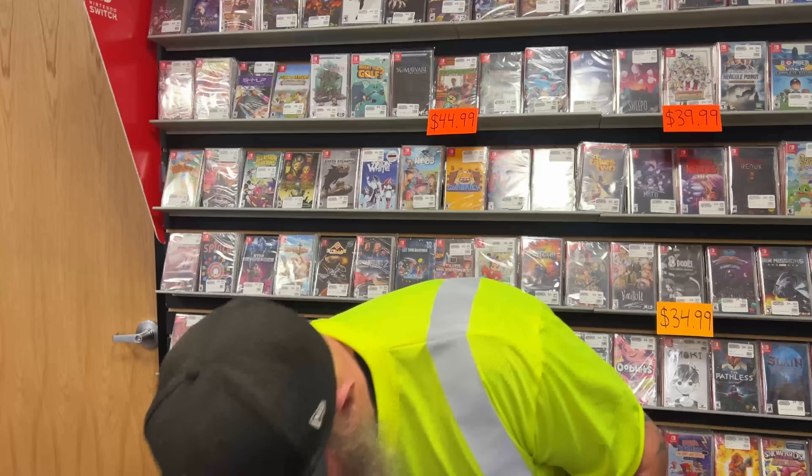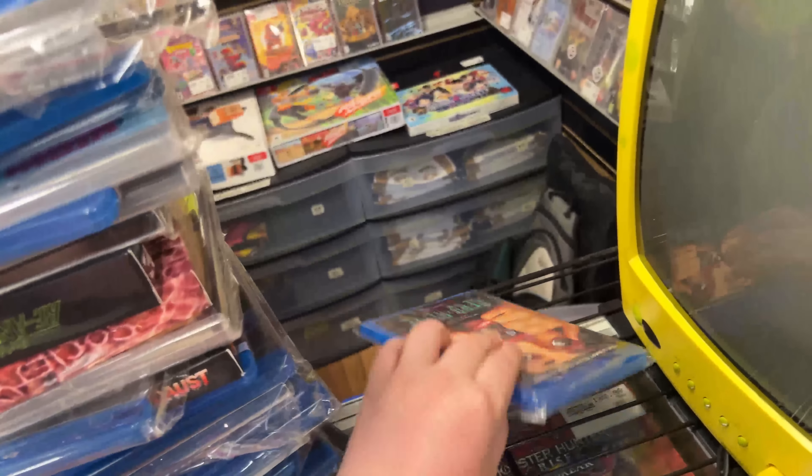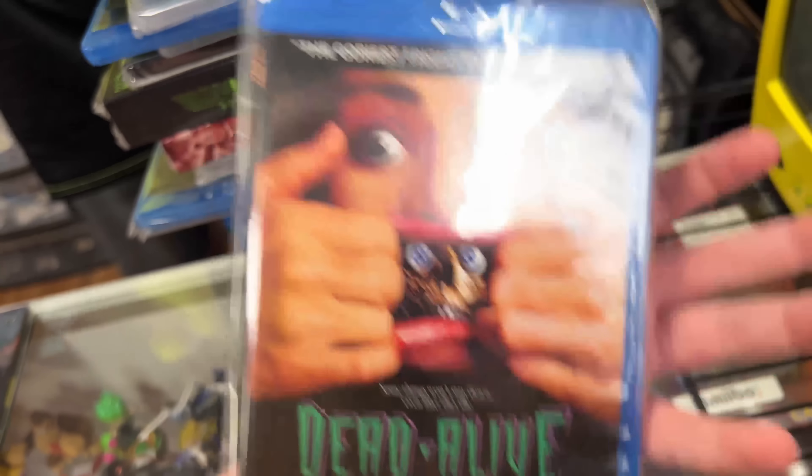What's the best stuff so far? Probably the Dead Alive Blu-ray. This one's really hard to get. Looks pretty awesome. It's too scary for you though — you wouldn't watch that. Way too scary.